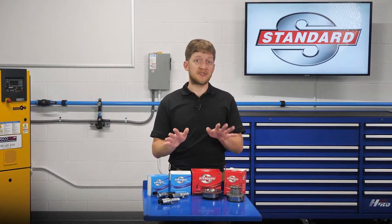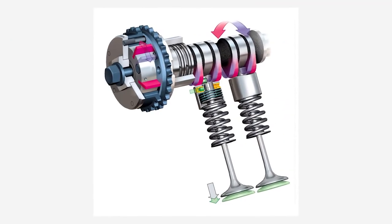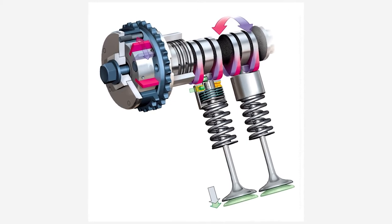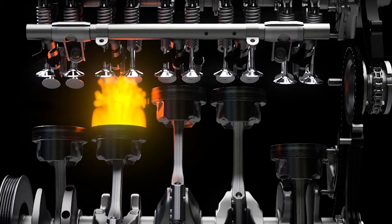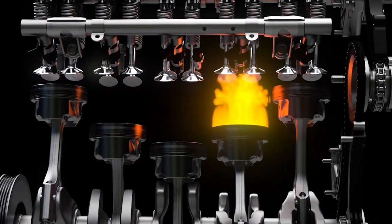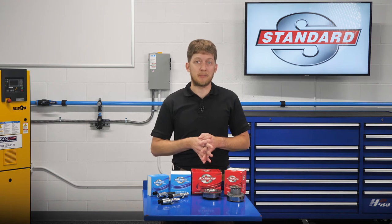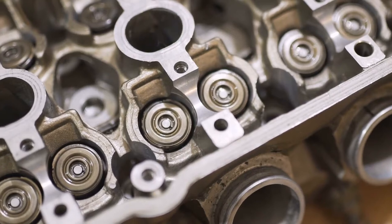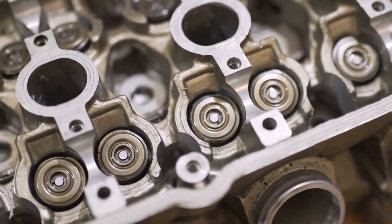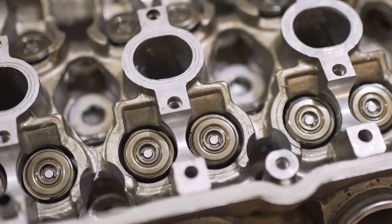Now let's pump the brakes for a moment and not rush into things. Variable valve timing is the process of altering the timing and/or duration of a valve lift event. Modern VVT systems are actively adjusting the intake and exhaust camshaft at all times for the best possible engine efficiency and operation. But VVT is not just a single component or part — it's an entire system of components which need to work hand in hand in order for the system to function at its best.